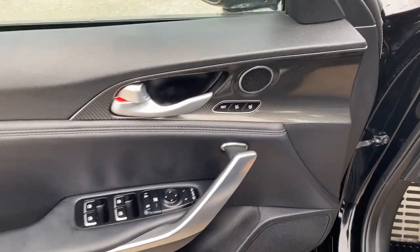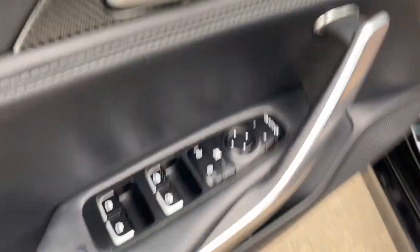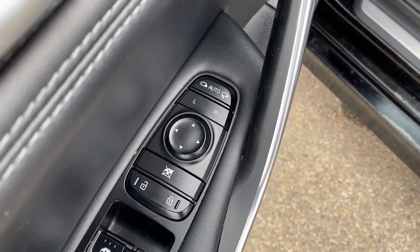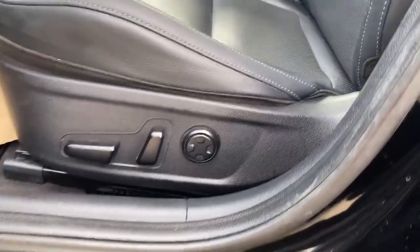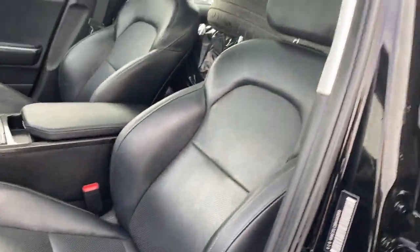Moving on to the interior, we have a carbon fiber accent with our speaker tweeter. We have memory seating, powered windows, power lock and unlock, as well as powered mirrors. On the left side of the seat we have our power seating and there are our leather seats.